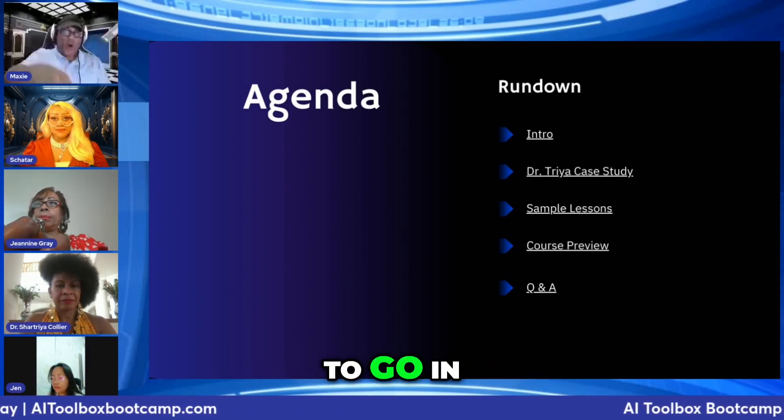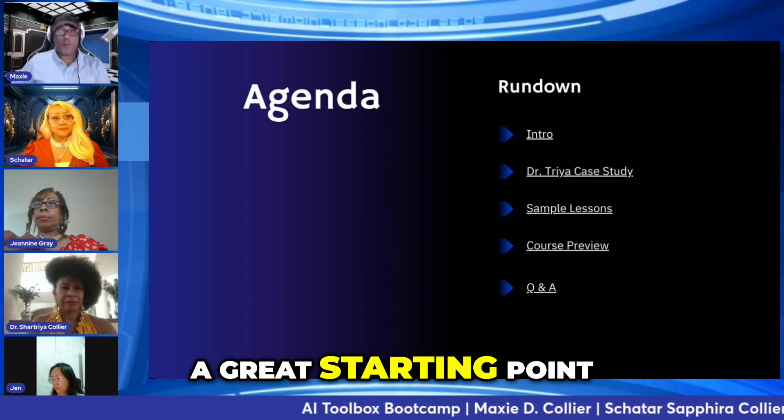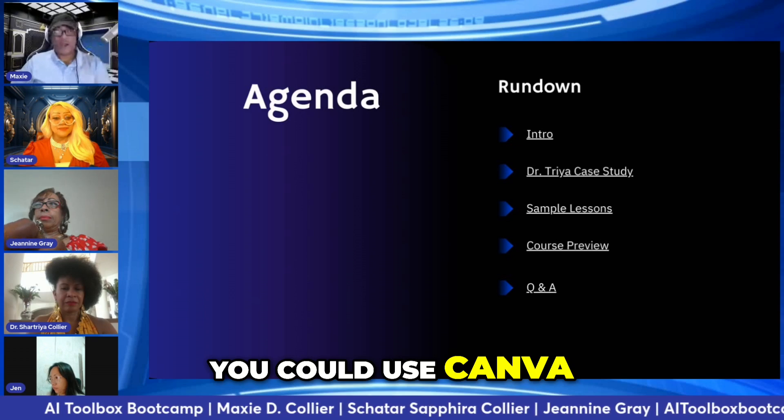I still have to go in and punch that up a little bit more, but at that point I have a great starting point — something that would have taken people weeks before. You could use Canva to make your website.